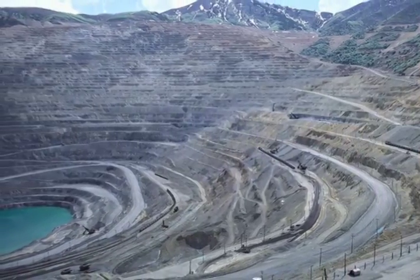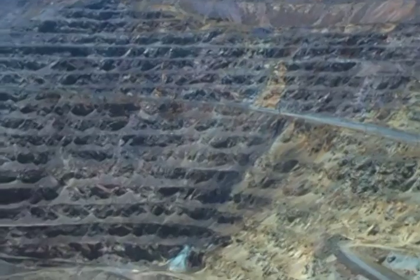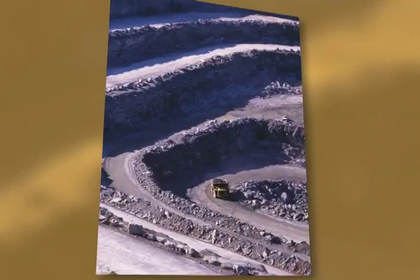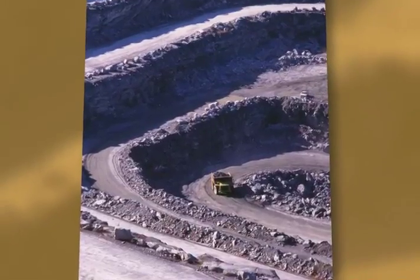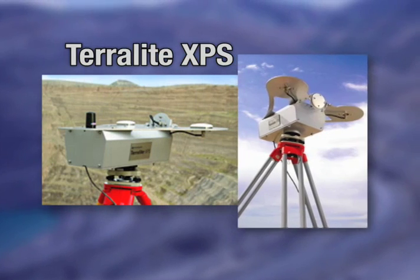Many of these mines are using GPS today. The problem is, as you dig a big hole in the ground, the walls of the mine will block the GPS signals. In other words, you don't have a clear view of the sky if you're in the bottom of an open pit.